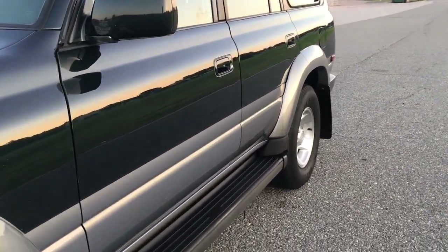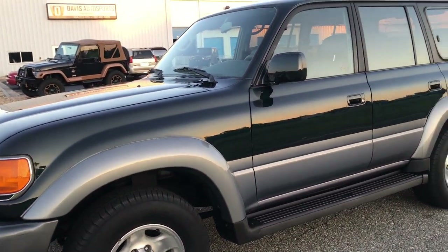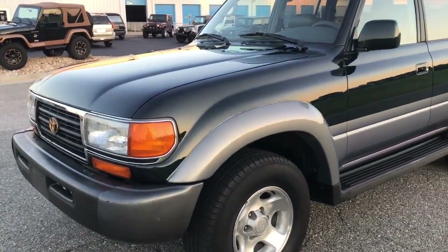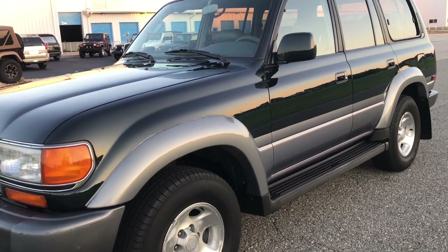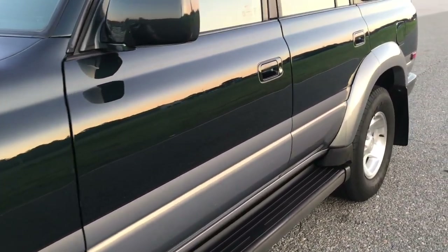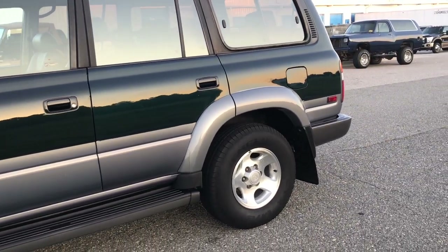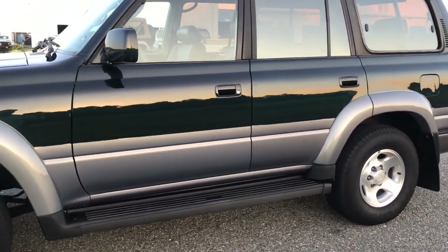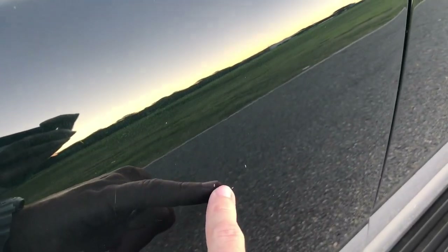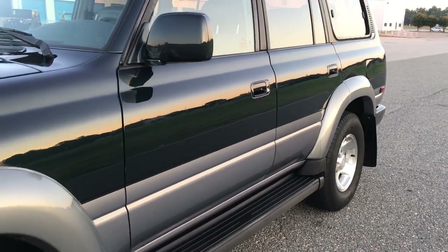That said, this truck is not without flaws. It has a lot of small chips and imperfections — this is a driver-quality truck with 200,000 miles. Yes, it's in beautiful condition, but it will have small scratches and imperfections. There are really no dents, dings, or damage anywhere on the truck, but definitely some minor imperfections that can easily be touched up. I want to make that very clear.